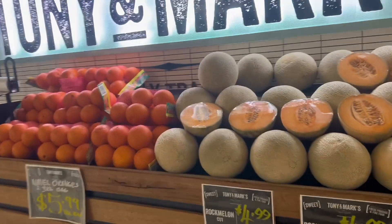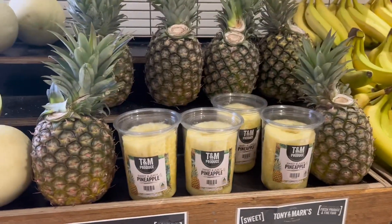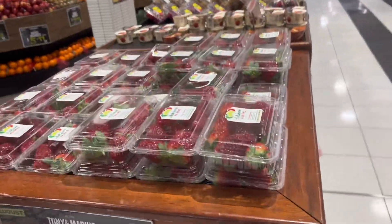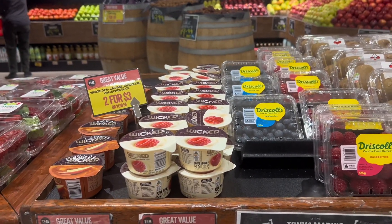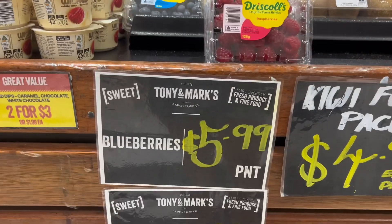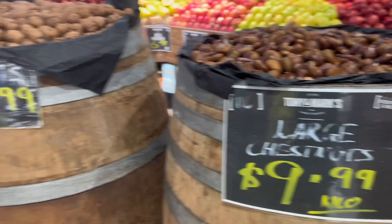Look at the prices, guys. This is rock melon. These are oranges. And the pineapple is $8. We also get strawberries here, and blueberries. I will try the blueberries. And look at the chestnuts and walnuts.